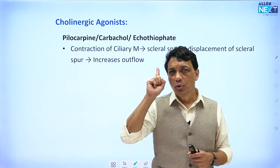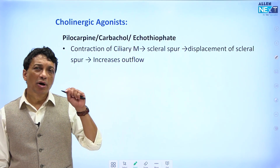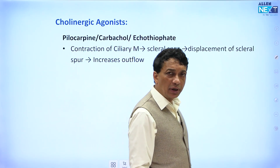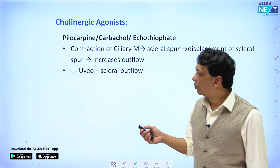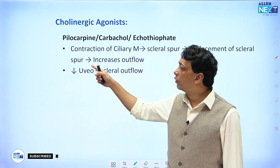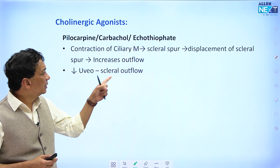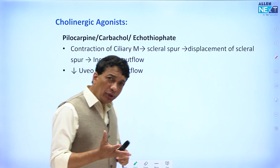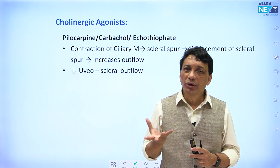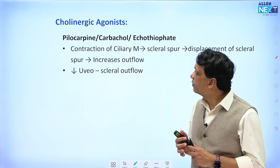Cholinergic agonists increase outflow through the trabecular meshwork pathway. There is another pathway — the uveoscleral pathway — which normally drains about 20% of the aqueous, while approximately 80% drains through the trabecular meshwork. This group of drugs increases outflow through the trabecular pathway but actually reduces outflow through the uveoscleral pathway. So if asked which drugs reduce uveoscleral outflow, the answer is the cholinergic agonists — pilocarpine and carbachol. Prostaglandin analogues increase uveoscleral outflow.